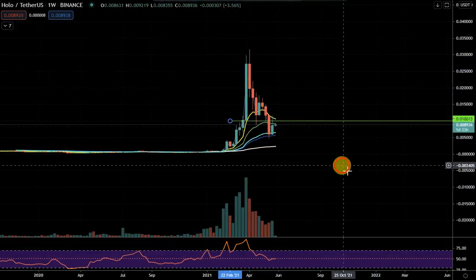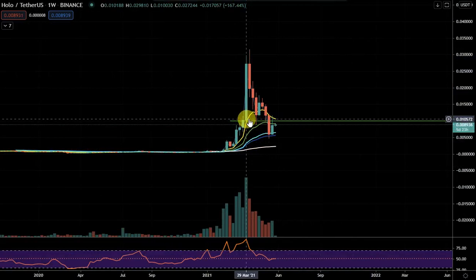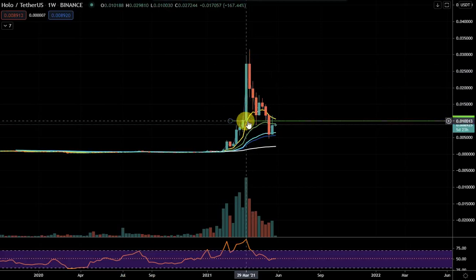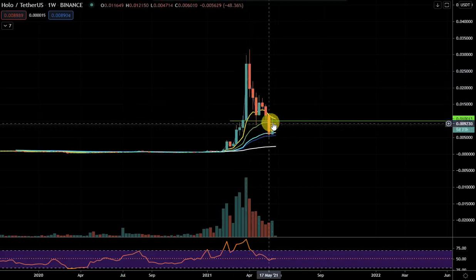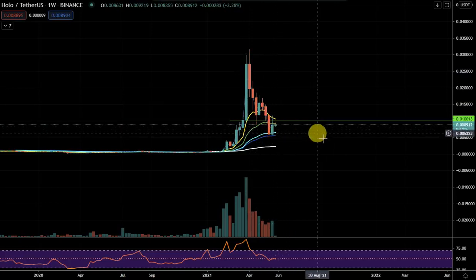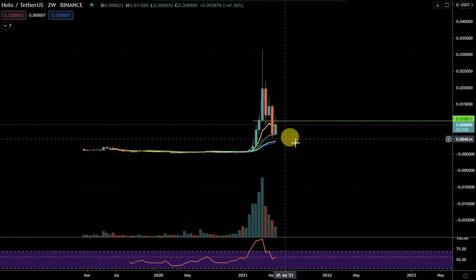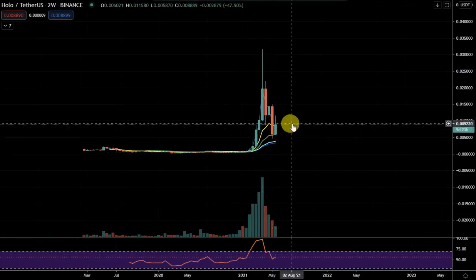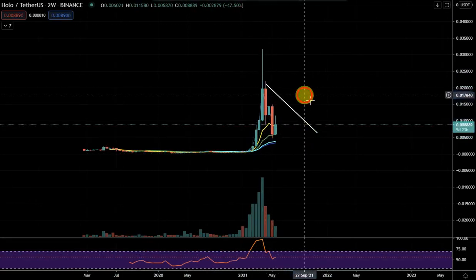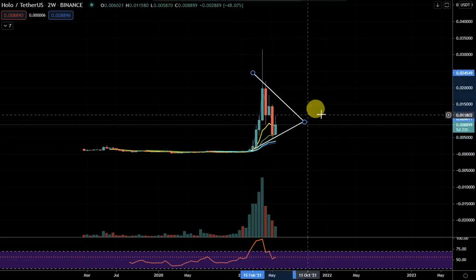On the weekly chart we've actually broken down — it is a breakdown at this point from this large volume candle. Ideally in a bullish market you don't want to see this break below the large breakup candle; this is kind of a failed move. So sometimes it can struggle to get back above this, and this is why I'm saying maybe it's going to consolidate for a bit. You can see that on the two-week as well. It might be forming some sort of larger pennant in there.